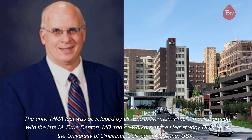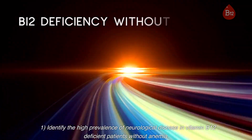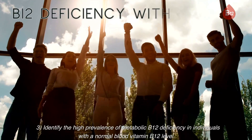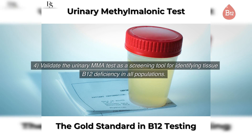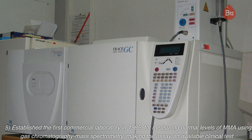The urine MMA test was developed by Dr. Eric J. Norman, PhD, in collaboration with the late M. Drew Denton, MD, and co-workers at the hematology division of the University of Cincinnati College of Medicine, USA. This pioneering research advanced to: identify the high prevalence of neurological disease in vitamin B12 deficient patients without anemia; identify the high prevalence of metabolic B12 deficiency in older populations; identify the high prevalence of metabolic B12 deficiency in individuals with a normal blood vitamin B12 level; validate the urinary MMA test as a screening tool for identifying tissue B12 deficiency in all populations; and establish the first commercial laboratory in 1985 for measuring normal levels of MMA using gas chromatography mass spectrometry, making the assay an available clinical test.